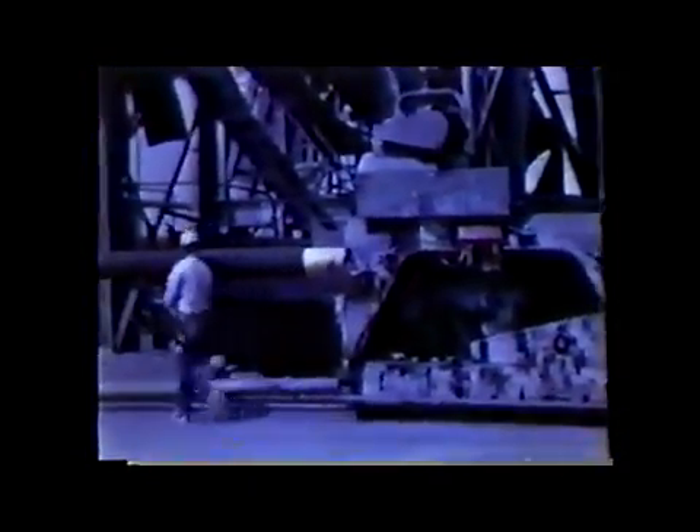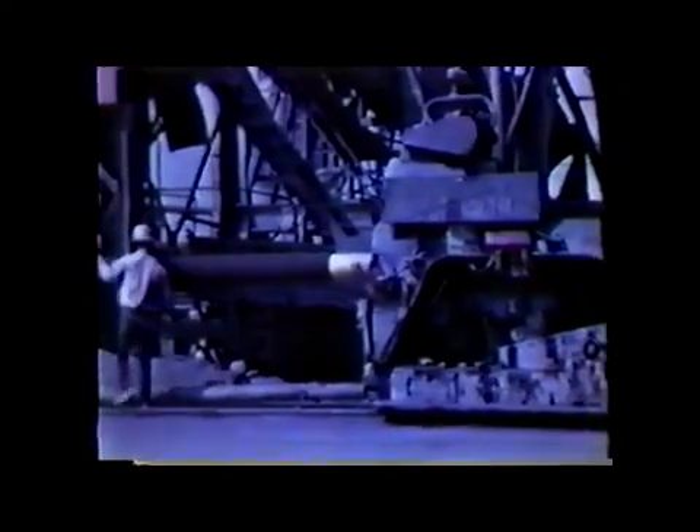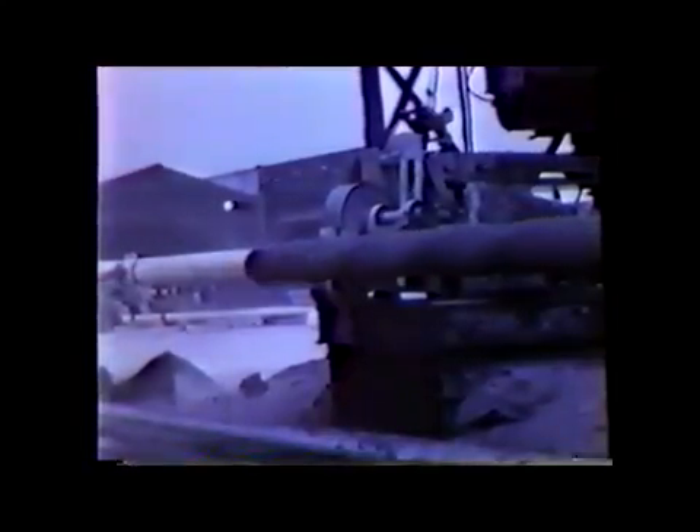Ordinary pipe won't do for Cook Inlet. The wall of this pipe is twice as thick as normal. It is coated with an inch of concrete to make it heavy enough to withstand inlet currents. A spiral rib of concrete is added as a spoiler after research shows this is the best way to prevent high-frequency vibrations caused by the currents.